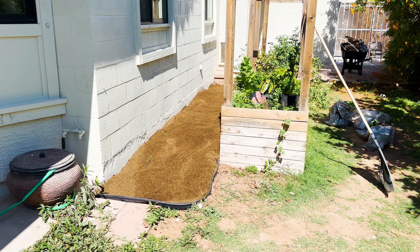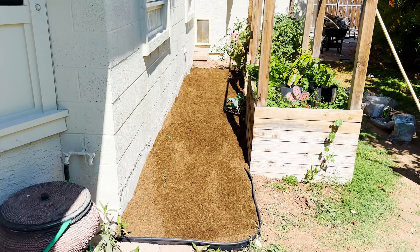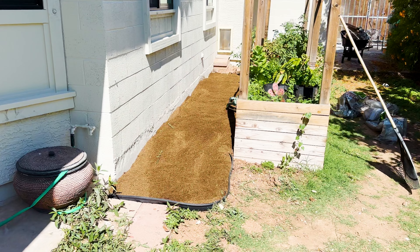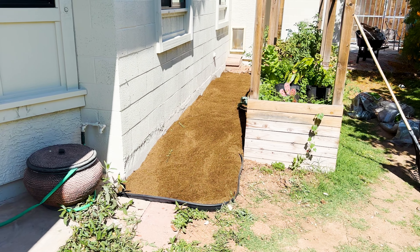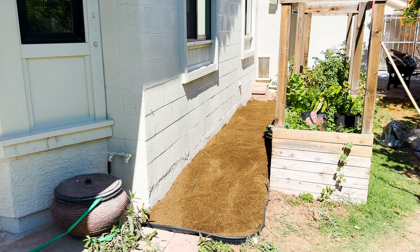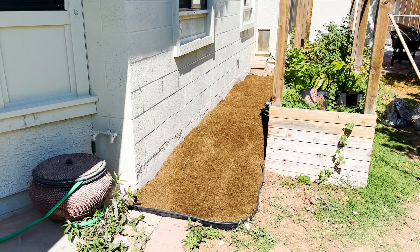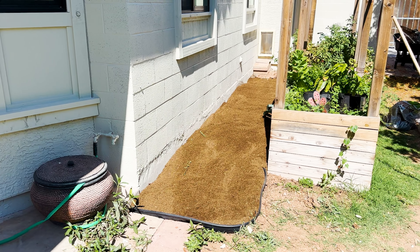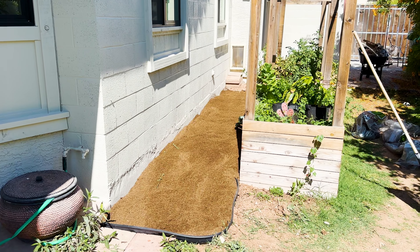We are making progress. The border's in and the composted mulch is in. Now I'm grabbing all the plants. Before I plant something — especially if I'm planting multiple things — I like to just set them out, look at the spacing, look at how it looks, and make sure I like it. Once everything is set out and I like it, then I'll start digging holes.